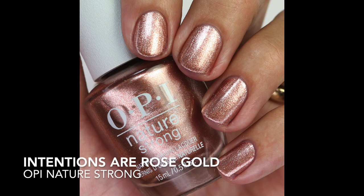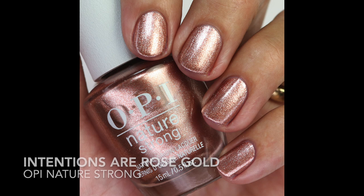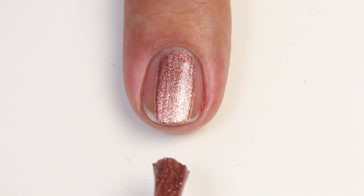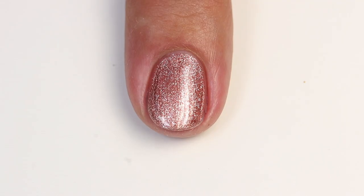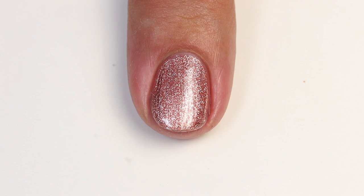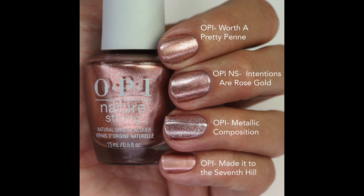Next is Intentions Are Rose Gold — a beautiful rose gold shimmery shade with a beautiful holographic shimmer, perfect for the holidays. Out of all the shimmer colors, this is the one I'd prefer. The formula is great — one coat but two coats gives more depth. I compared it to Worth a Pretty Penny — almost exact, maybe a tiny bit more silvery. OPI Metallic Composition is more glittery and silvery, and Made It to the Seventh Hill is more metallic and iridescent with a sheer formula.